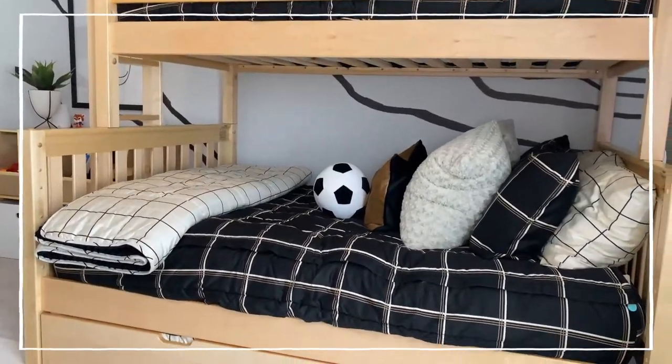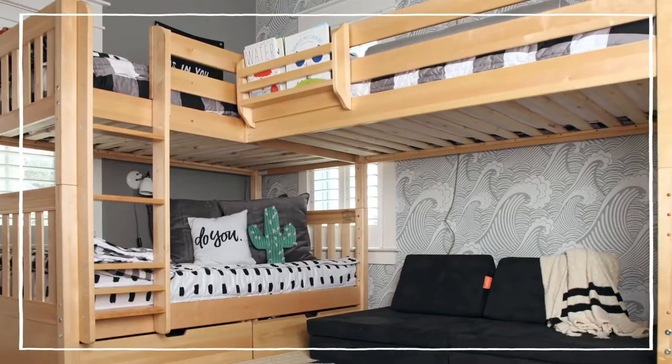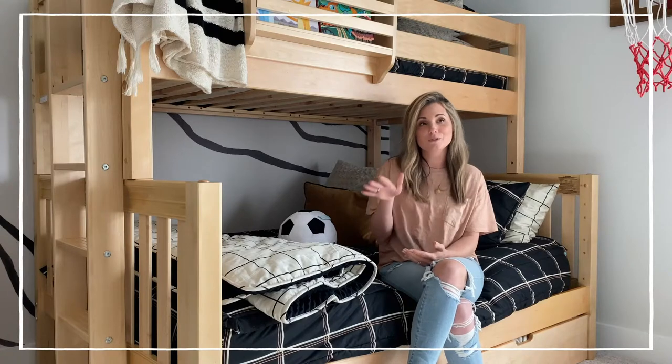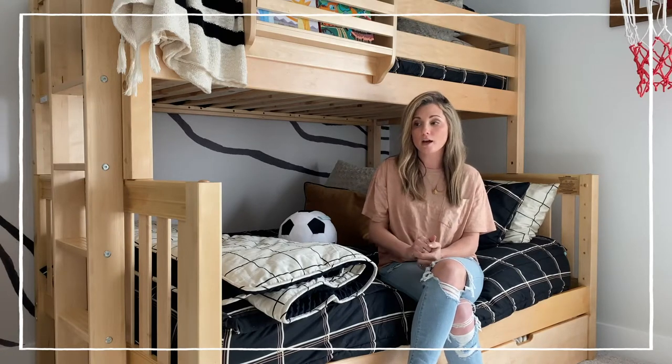In the old house we had the triple corner bunk that Aiden and Hudson shared, and when we were moving, each child was getting their own room. We knew that we could reconfigure it to just be for Hudson.